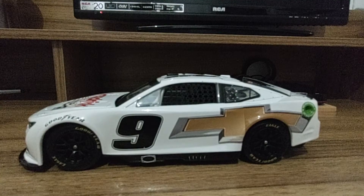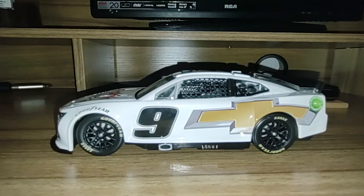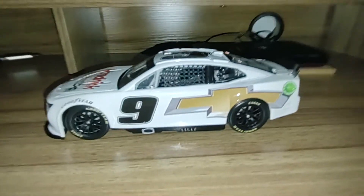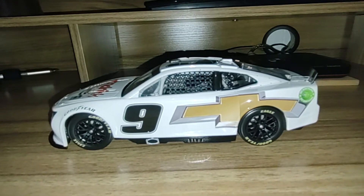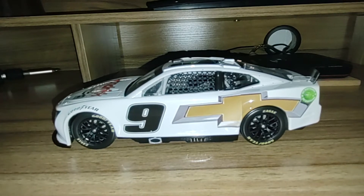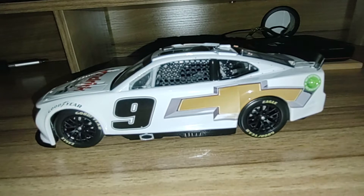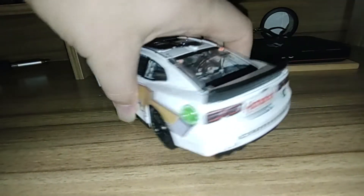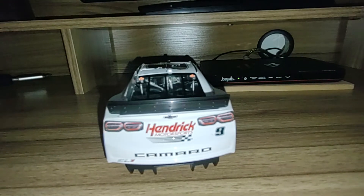I'm gonna get the car right out of the packaging. Now this number nine test car — I believe it was driven by Chase Elliott, correct me if I'm wrong. This is the same as the number five: we get the white base, the Chevy bow tie on the side, and the number. The car actually rolls pretty good. In the back we have the Hendrick Motorsports logo, the Camaro, and tail light decals. This would actually be a pretty good donor car for anybody that would like to customize their own favorite diecast car.